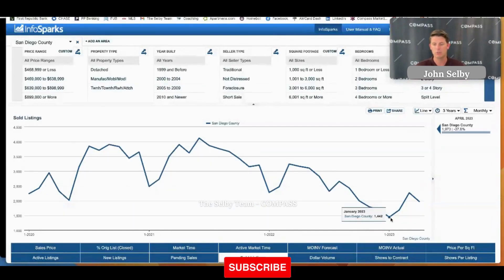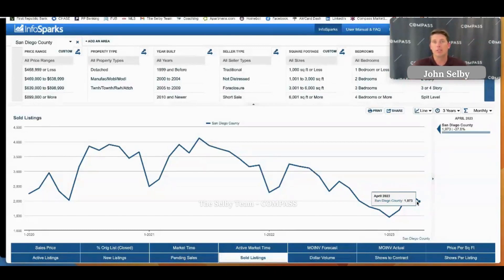As for number of solds, we saw a little bit of an increase and now we're seeing a slight decrease. Again, I think most of that has to do with the fact that we just don't have enough inventory for the buyers out there in the market.